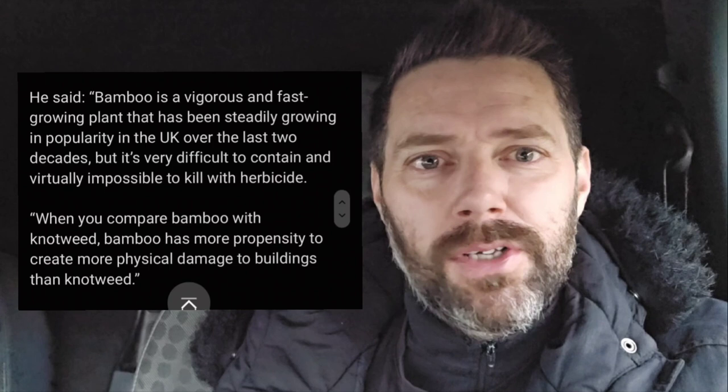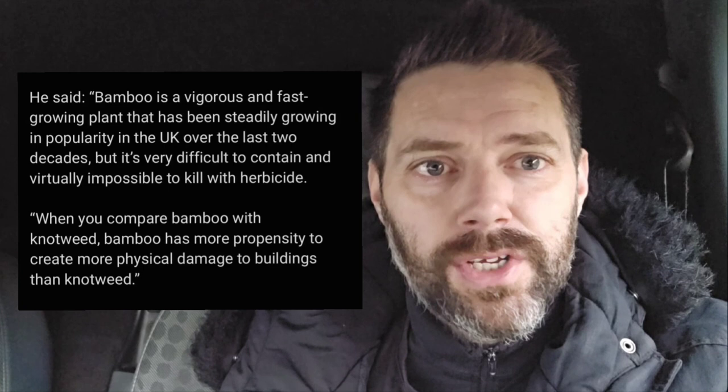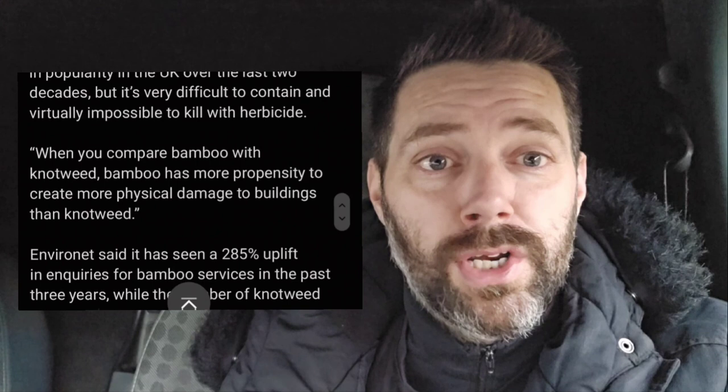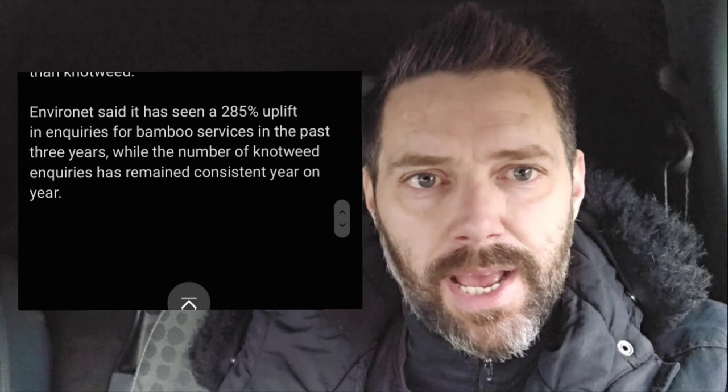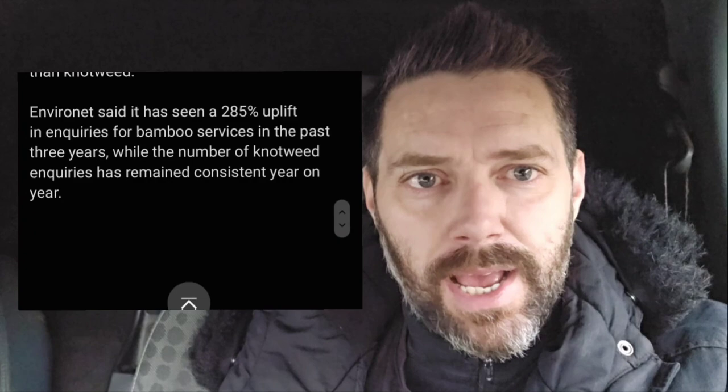He said bamboo is a vigorous and fast-growing plant that has been steadily growing in popularity in the UK over the last two decades, but it's very difficult to contain and virtually impossible to kill with herbicide. When you compare bamboo with knotweed, bamboo has more propensity to create physical damage to buildings. Environet has seen a 205% uplift in inquiries for their removal services.